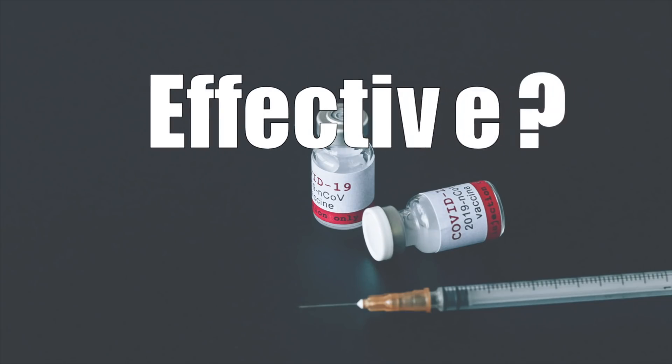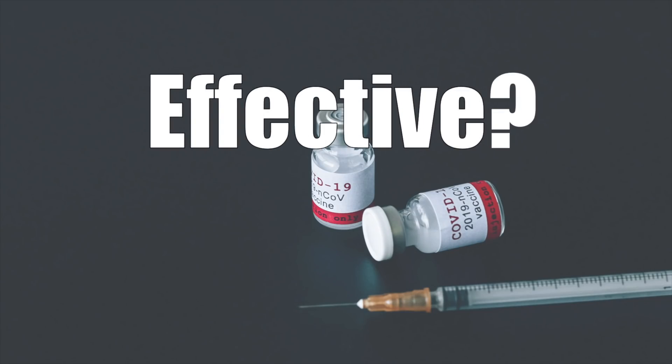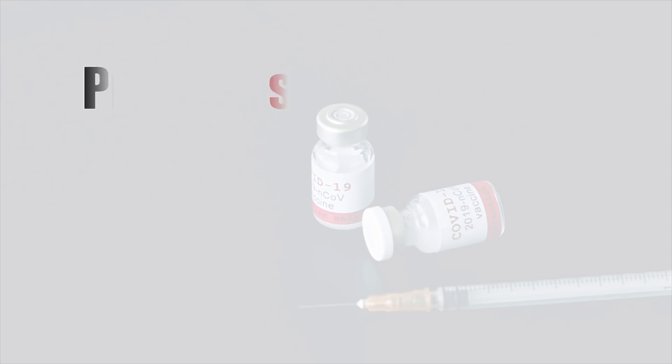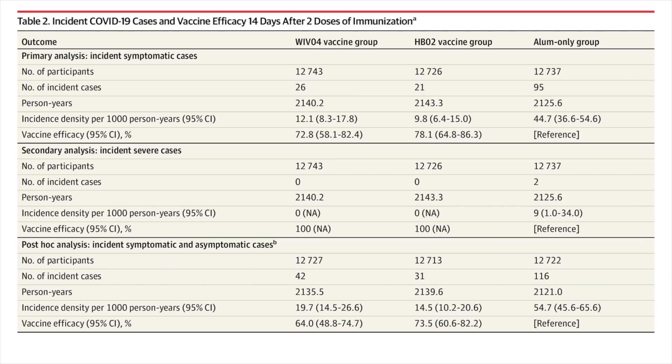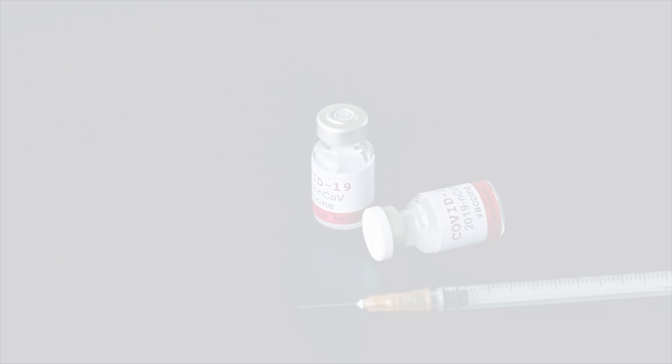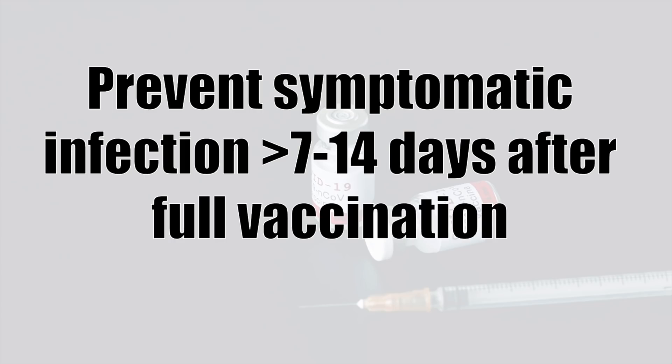The other thing we have to do is define what we mean when we say effective — effective against what? Most commonly, effectiveness is defined as a vaccine's ability to prevent symptomatic and laboratory-confirmed infection. Each study might measure this in a slightly different way, depending on what they define as symptoms, whether or not they actively test, and how long after the full vaccination they wait. There are also other measures of effectiveness, such as preventing hospitalizations. For this video, I'll be defining effectiveness as how well a vaccine can prevent symptomatic COVID-19 anytime after 7–14 days following the completion of full vaccination.